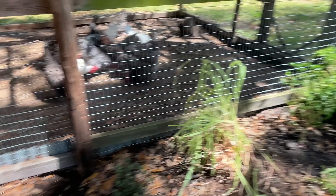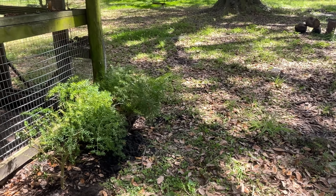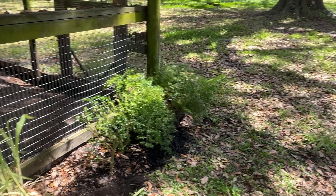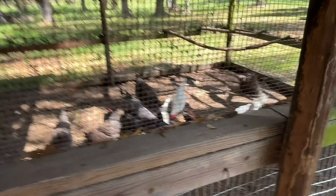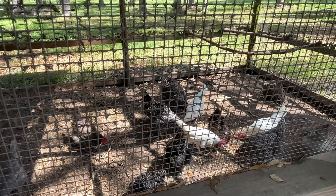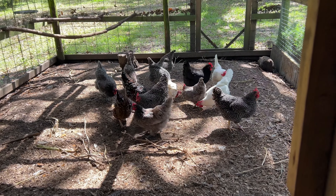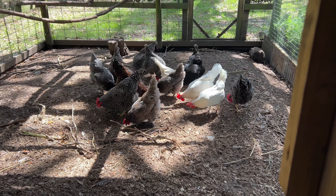I planted periwinkles in another branch. I was working on putting this big old asparagus fern in the ground when the hawk decided to come after us. But the chickens are inside now — they're foraging with the scratch I gave them, so they're okay. Boy, was that scary!